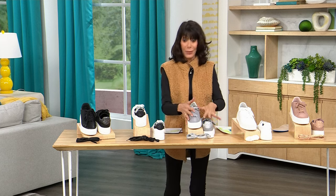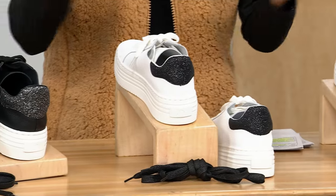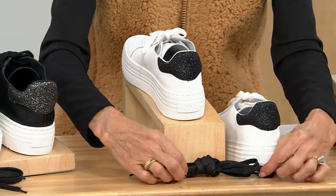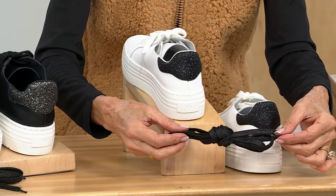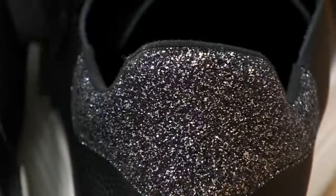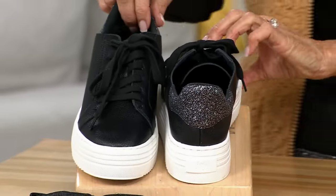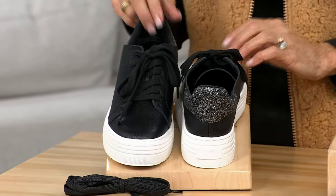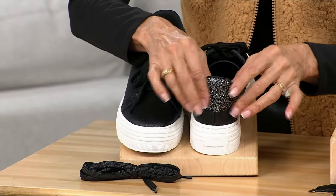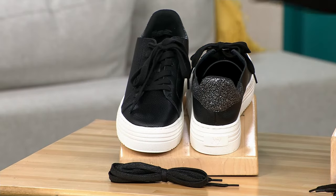My favorite is this black with the white — so incredibly chic. You get extra laces, the black lace, to go right along with it. And then the all-black, which was absolutely on fire last hour — you see the hematite tone in all the glitter. It comes along with extra laces as well. Sizes six through twelve, medium and wide width.